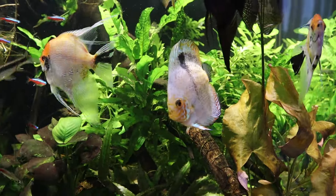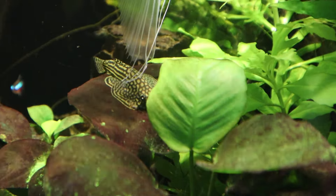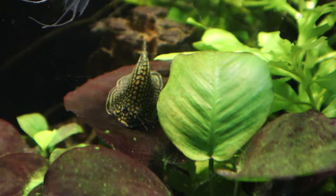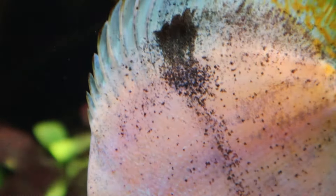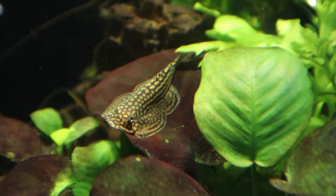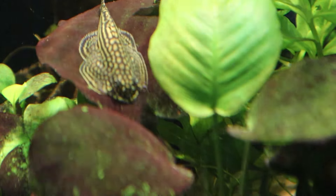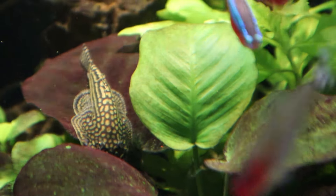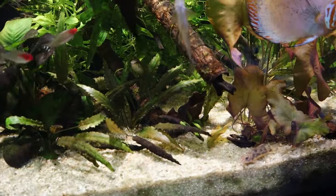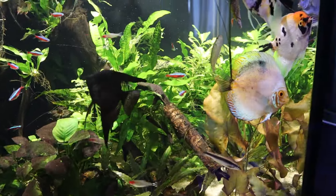Another loss that really hurt me was a hillstream loach. I had a total of three and found one dead. This is probably one of my favorite fish — I'd never kept one before. They are great algae cleaners, really active, I love how they look and swim. At first I thought it was one of my Siamese algae eaters, but no, it was a hillstream loach.